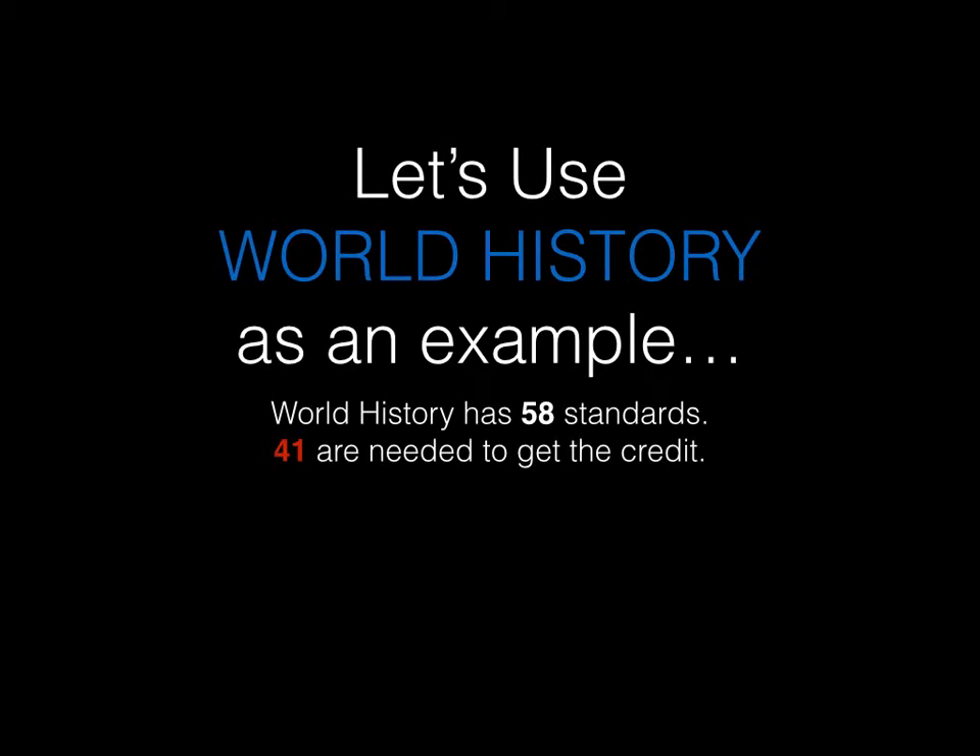Let's use world history as an example. The state of Michigan has determined that there are 58 standards for world history. So 70% of that means you would need 41 state standards to get the credit for world history. That shows you what you need to do to get the full credit.